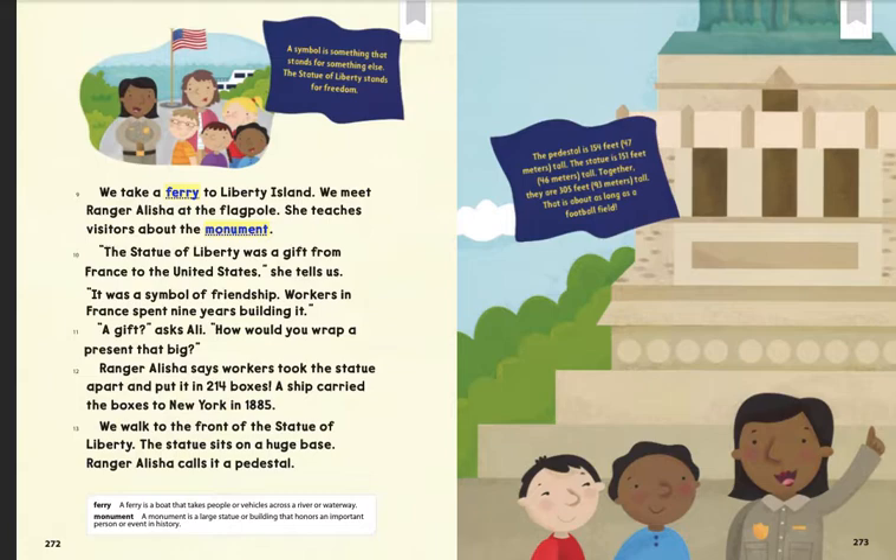We take a ferry to Liberty Island. We meet Ranger Alicia at the flagpole. She teaches visitors about the monument. "The Statue of Liberty was a gift from France to the United States," she tells us. "It was a symbol of friendship."